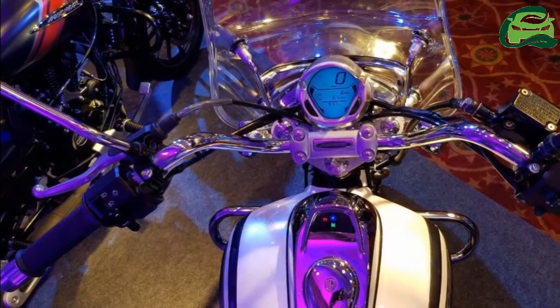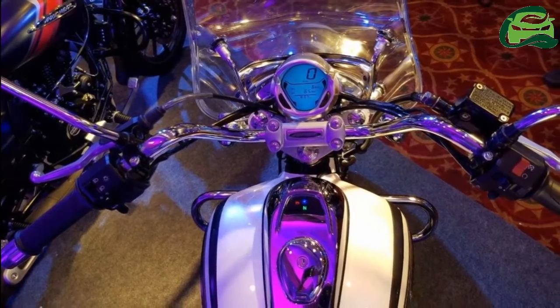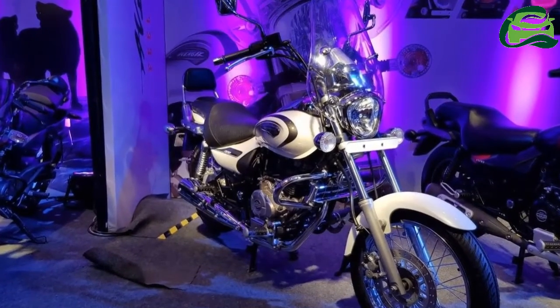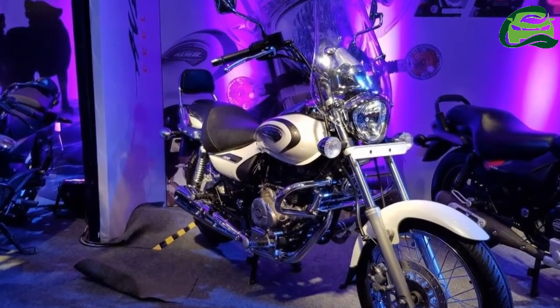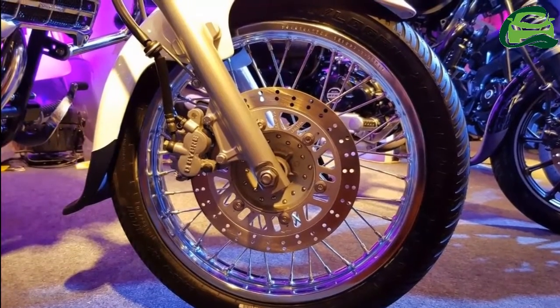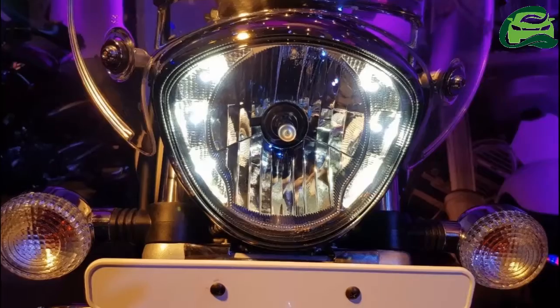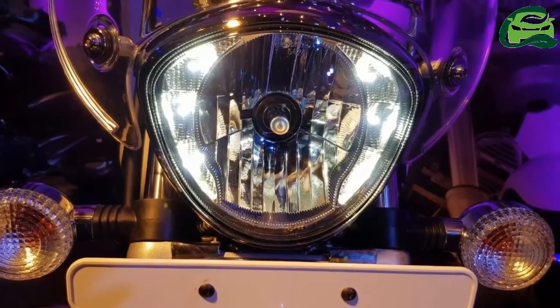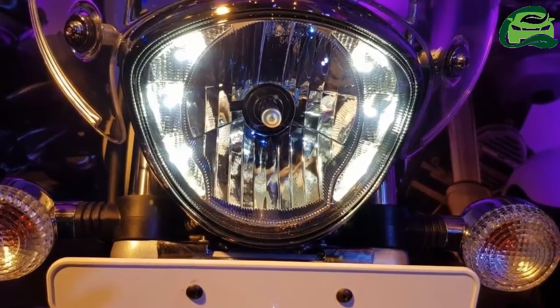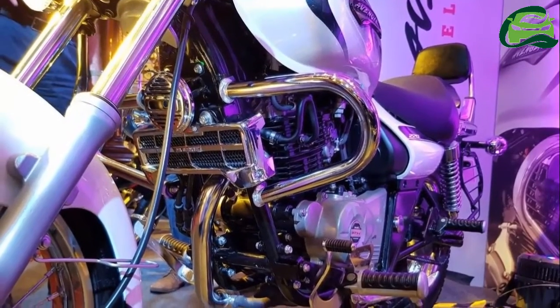Breeder Ajay Khadkar has spotted the Bajaj Avenger 180 Street at a dealership in Maharashtra. The Bajaj Avenger 180 Street reportedly costs 83,987 Indian rupees ex-showroom, Bengaluru. It will go head-to-head with the Suzuki Intruder 150 in the budget cruiser market.